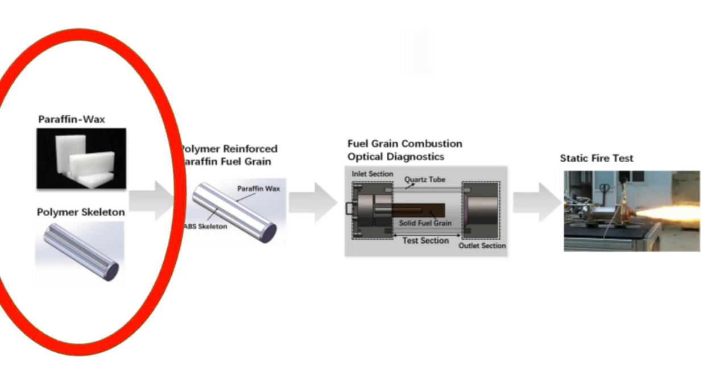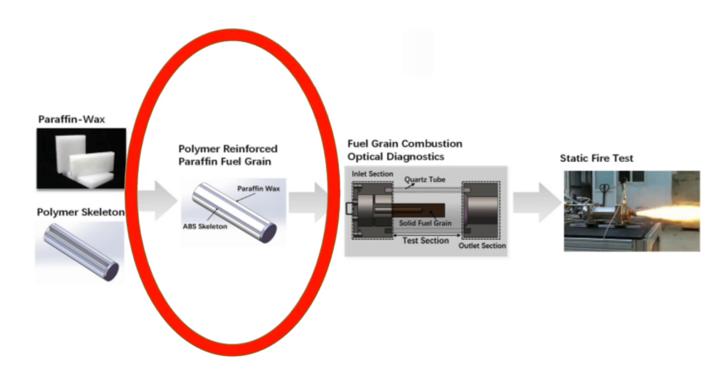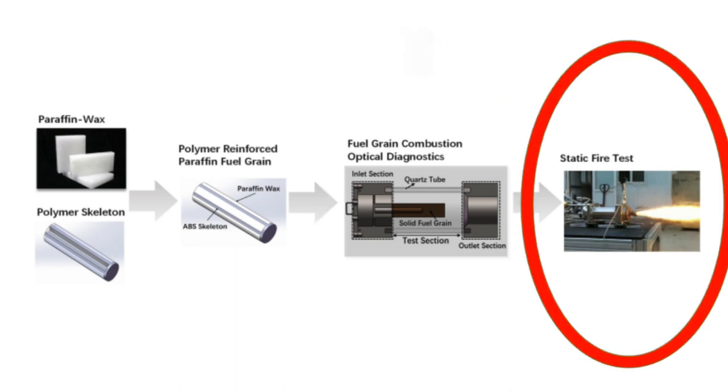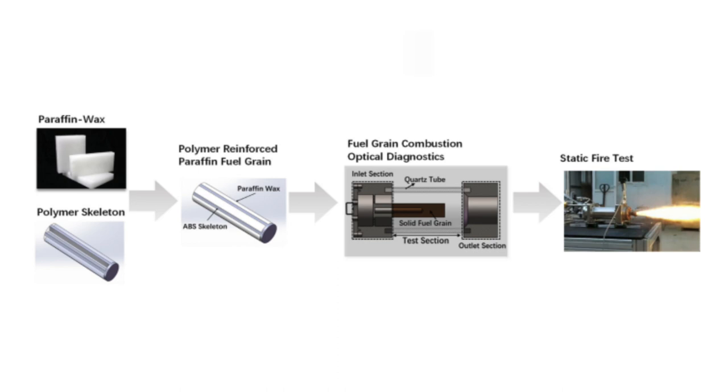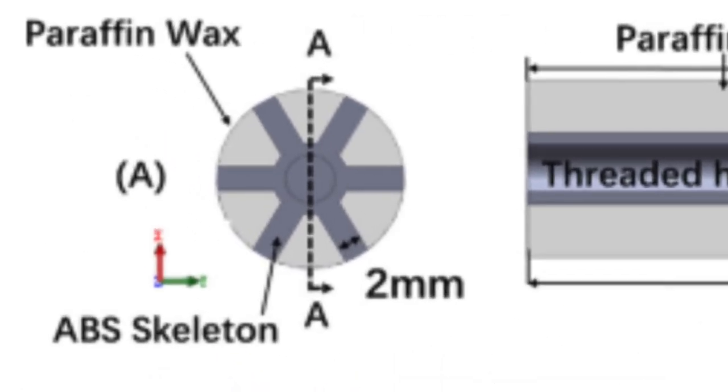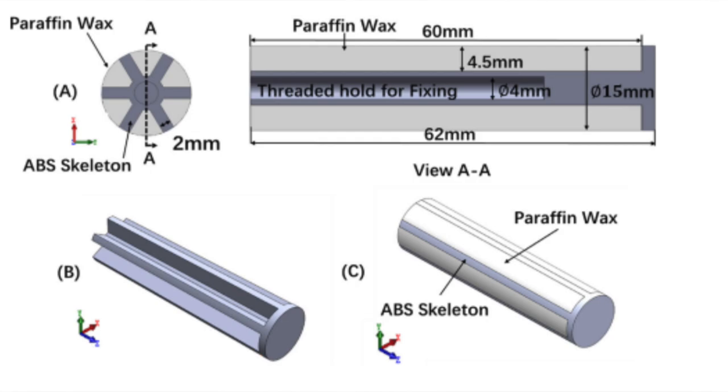Seven frequently used polymers were tested to determine the optimum material for paraffin fuel grain. As shown in the picture, the paraffin wax and the polymer skeleton are combined to create a polymer reinforced paraffin fuel grain, which then proceeds to fuel grain combustion optical diagnostic or static fire testing. Skeletal polymers are used to increase the mechanical strength of the fuel grain throughout the whole combustion process. The fuel grain is primarily produced in two steps: 3D printing of the polymer backbone and subsequent vacuum casting.